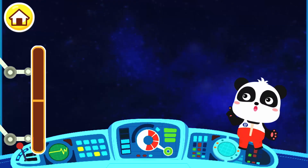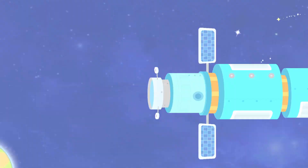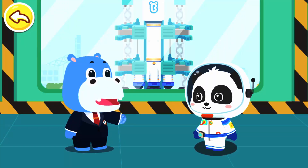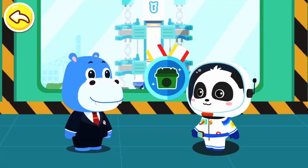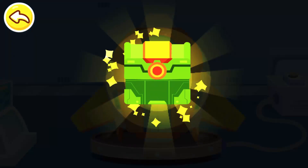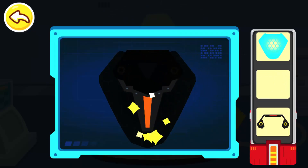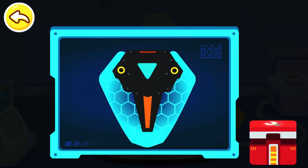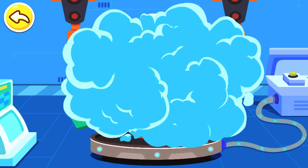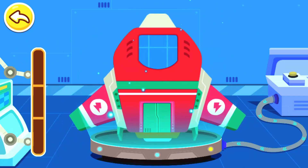We have run out of energy. Let's return to the Earth for mission report. Astronaut Kiki, congratulations on your successful space mission. Here is a reward for you. Congratulations on winning the Universe Cleaning Guardian Badge. Wow! It's new equipment. Let's piece all the parts together. Energy shield. The spacecraft is upgraded.